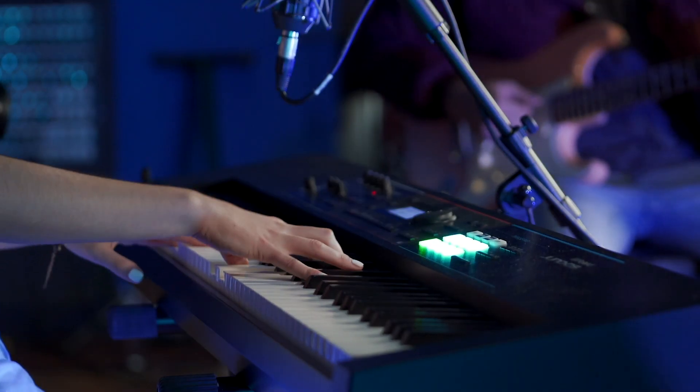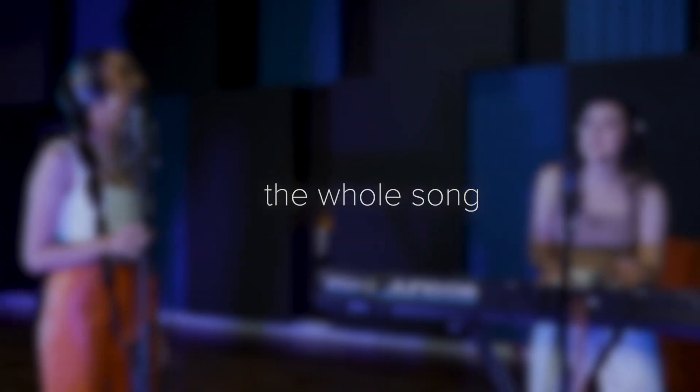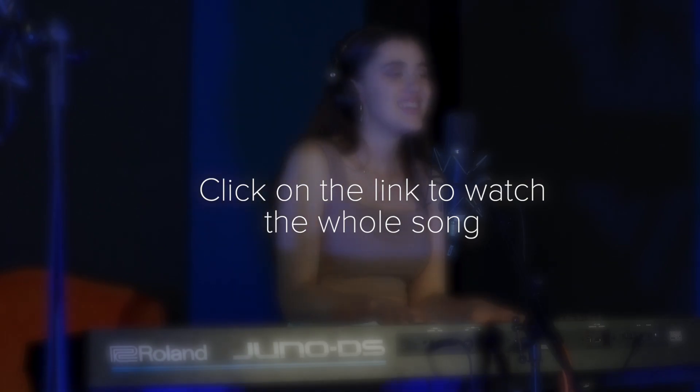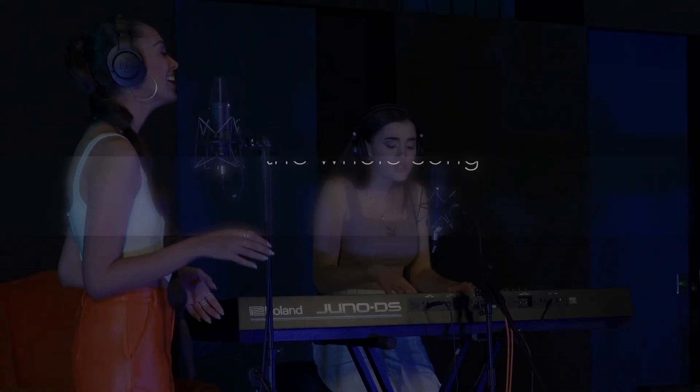It just feels like I'm not in control of it. You make me nervous. I don't know what you're doing to me.